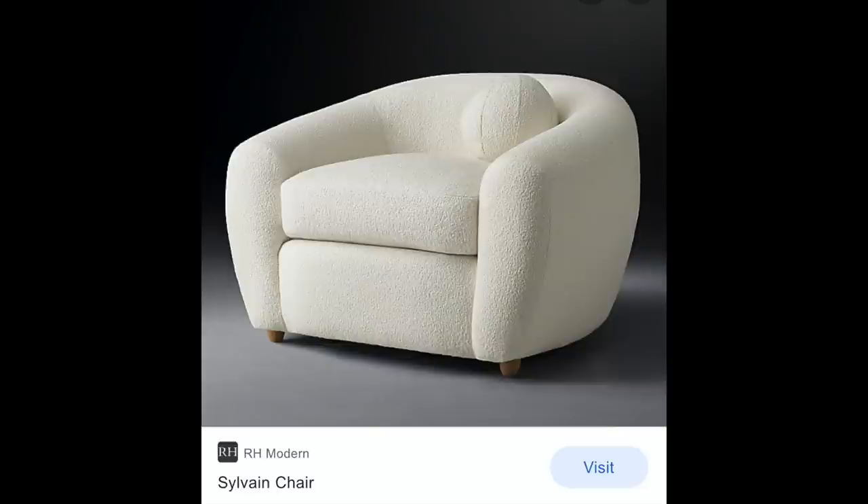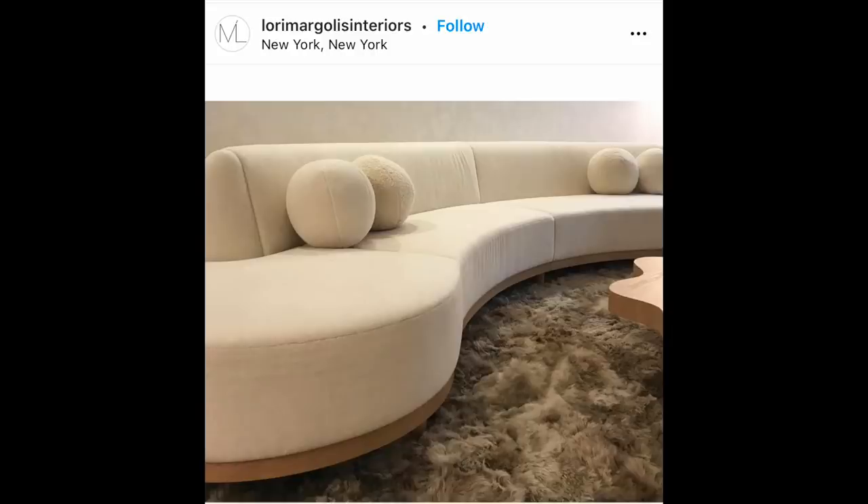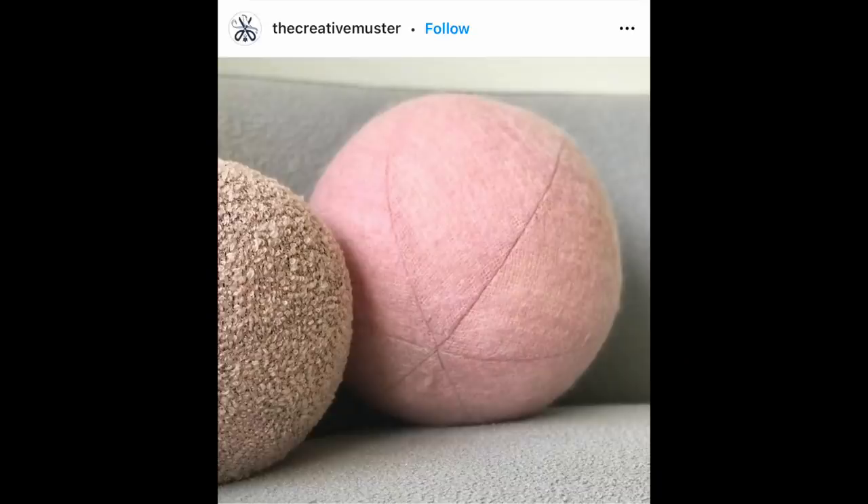Next up: sphere pillows. I first remember seeing them at Restoration Hardware — spherical, almost beach ball-shaped pillows in boucle fabric to match their boucle furniture. I remember thinking that pillow was a bit much, and I still think it's quite a bit much. The sphere pillow is just a little hokey — it feels a little circusy, like you're going to pull out your pet seal and they're going to balance it on their nose.